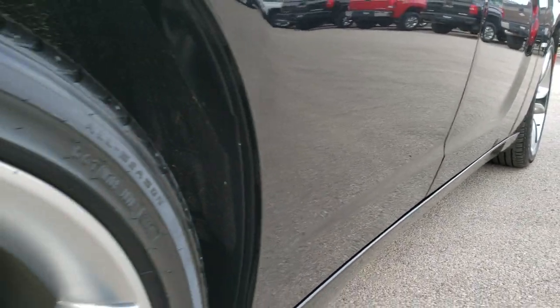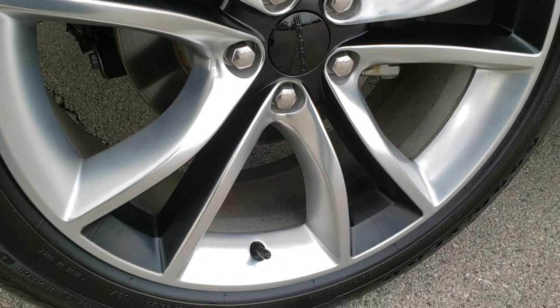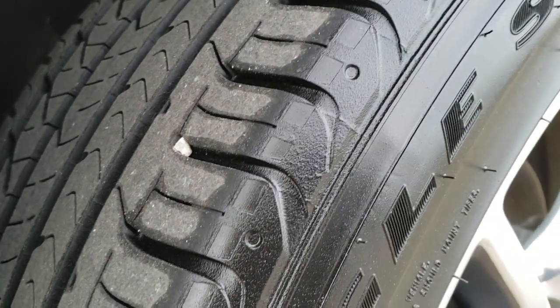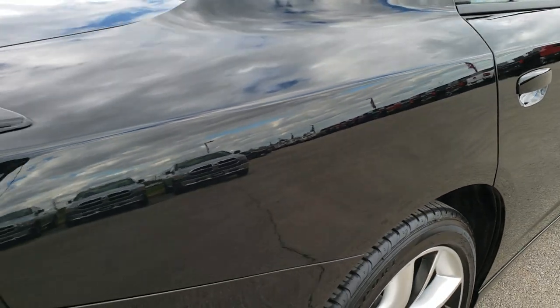Very clean down that side. Back rim is in excellent condition as well — no scuffs or scrapes on that. And the back tires have about 60% of the tread left, not quite as much as the front, but still a good amount of tread left.